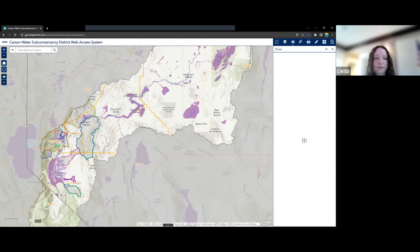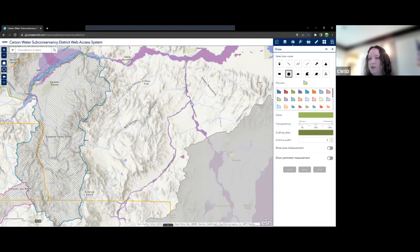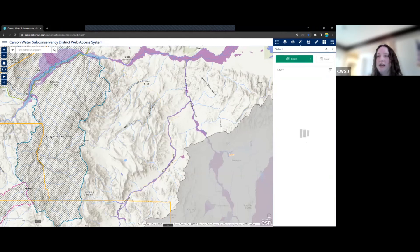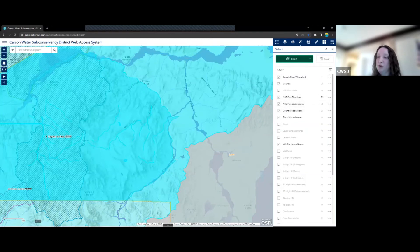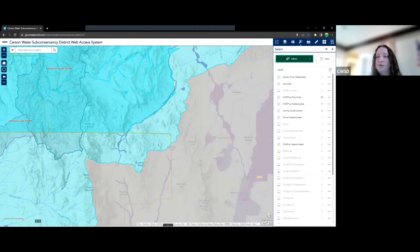Next we have the Draw widget. With this widget, you can add markup to the map. You can draw different shapes and also show area measurements or perimeter measurements, which will appear on your map. You can clear out these drawings as well. Next up is the Select widget. With this widget, we can draw various shapes or a custom shape on the map to select different features. We can export a selected feature to a CSV file, or pan, zoom, or flash to it — there are various options for things we can do with selected features.